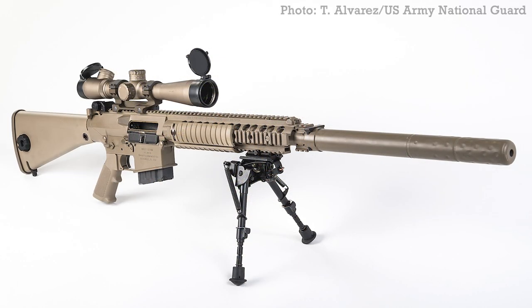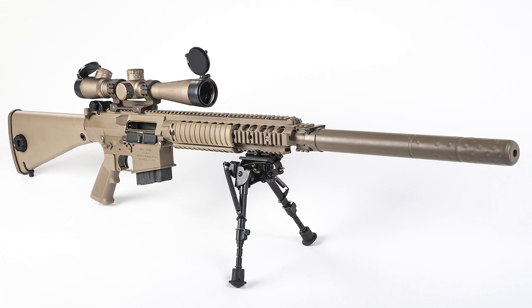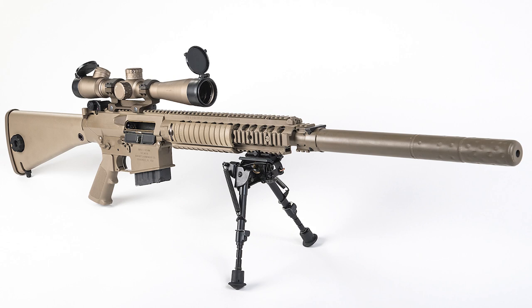From the available evidence, it appears that special operations units from the Ukrainian Security Service, the SBU, the Military Intelligence Directorate, the GUR, the National Guard and the Special Operations Forces, the SSO, are the M110's primary users.